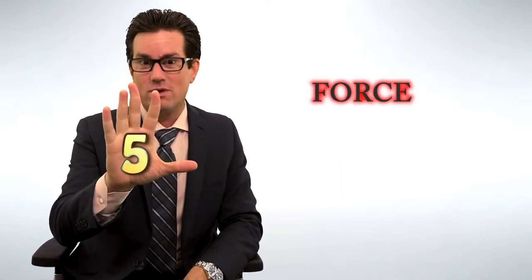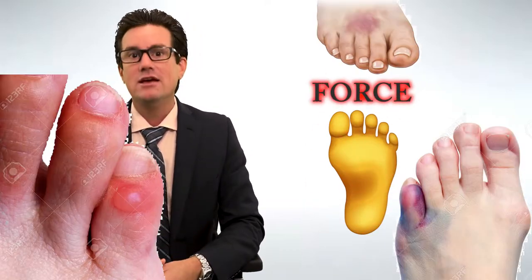We all stand on our feet and walk around. Did you know that you carry five times the amount of force on your feet than on your body every time you're walking around? So those feet are really taking a beating.